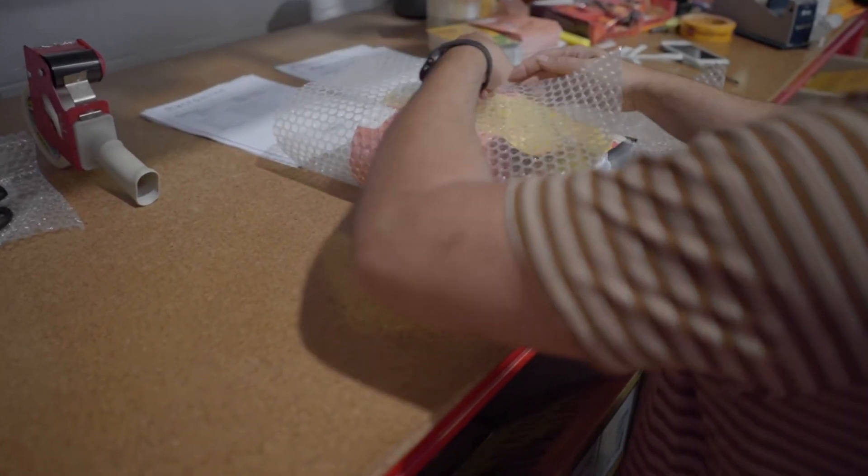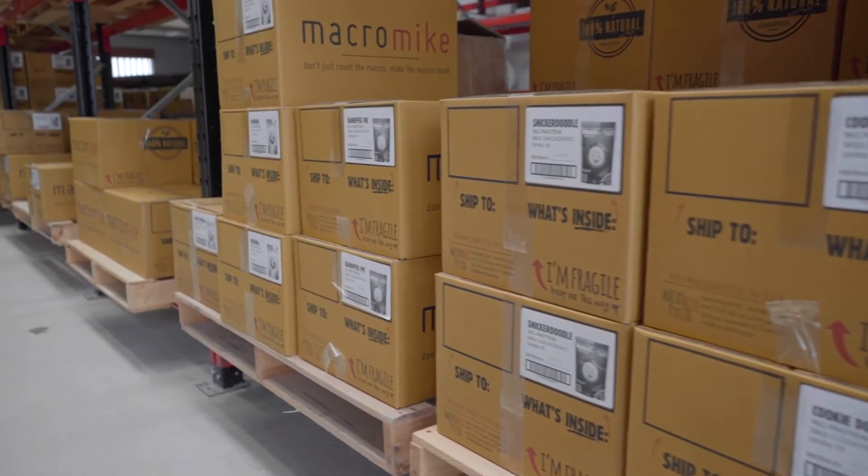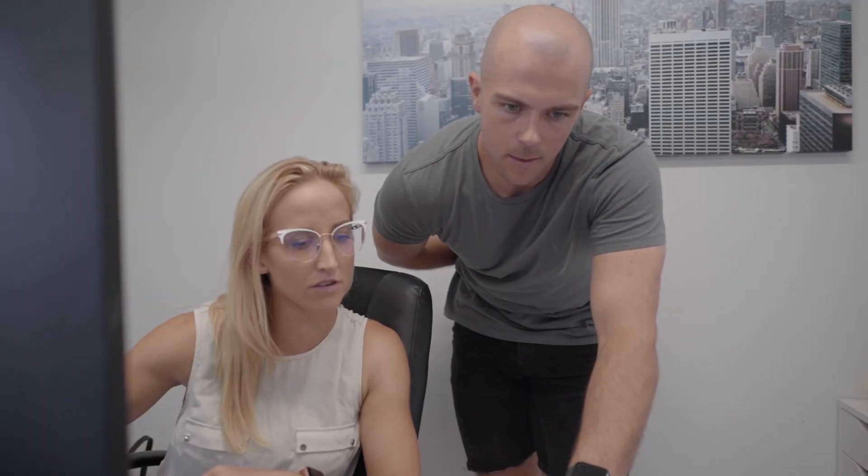Having every single transaction that comes into Deere, plus all our production, bill of materials, and labour, then flow into our accounting software — it keeps everything lean and seamless. Everything gets done efficiently and our production runs smoothly, so it's definitely a big contributing factor to the success of MacroMate.